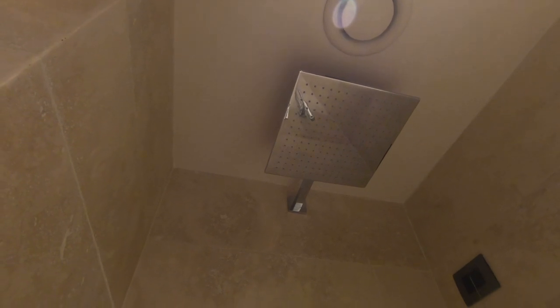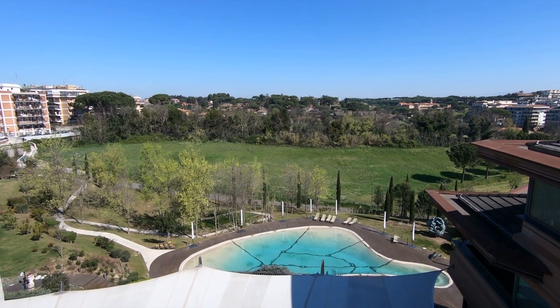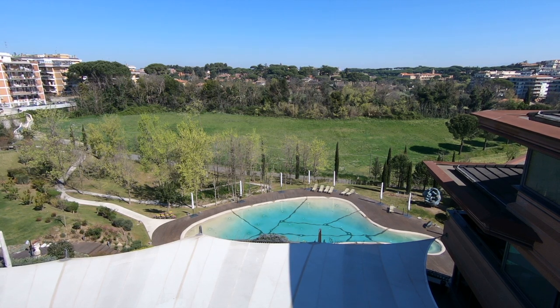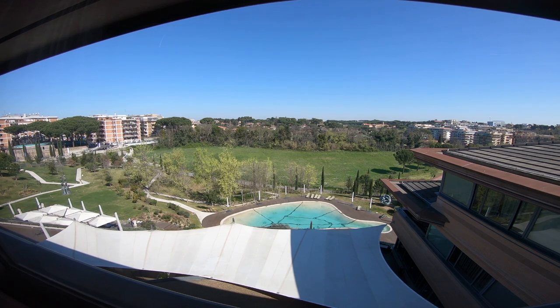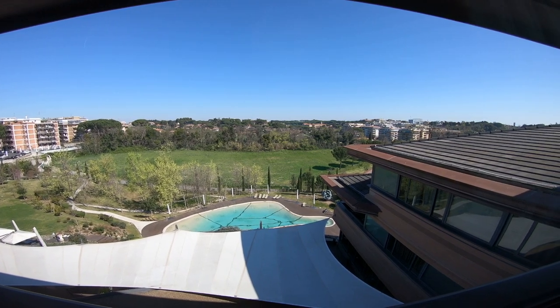We'll close out the video with a look at the views offered in this lovely suite. Thank you so much for watching. Be sure to click all the nice buttons before leaving this video, and don't forget to follow us on all those crazy social media sites. Just type in CruiseTipsTV on Instagram, Facebook, or Twitter, and be sure to subscribe. Until next time, we'll see you on the high seas. Peace.